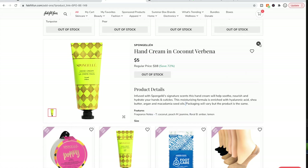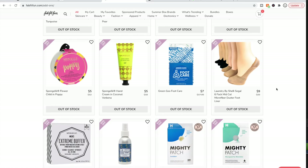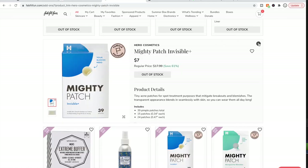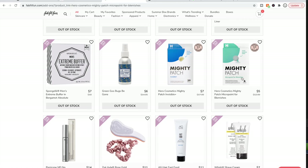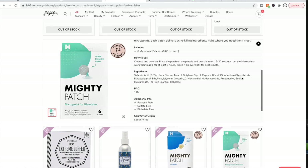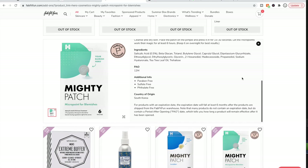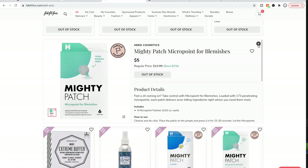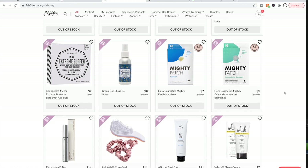The Mighty Patches are out of stock for a reason — they're really well-loved. For me they don't work on under-the-skin zits; it needs to be a whitehead that's ready to come out. But some people say they do work on harder zits. They also have different patches for different things — these might be the ones better suited for those kinds of blemishes that aren't at the surface yet.